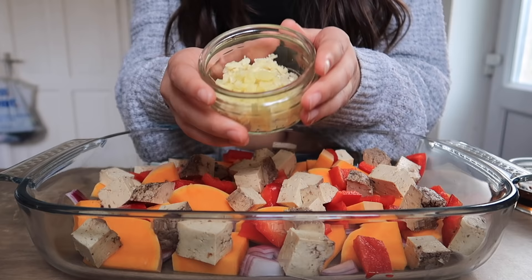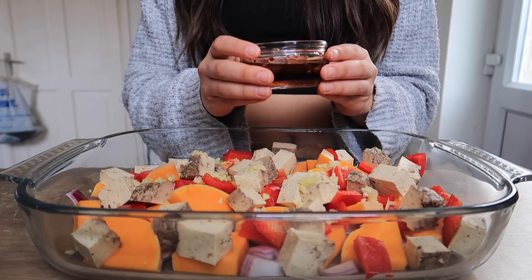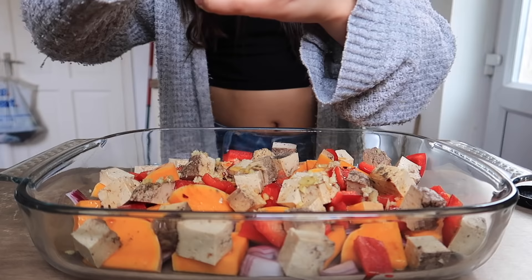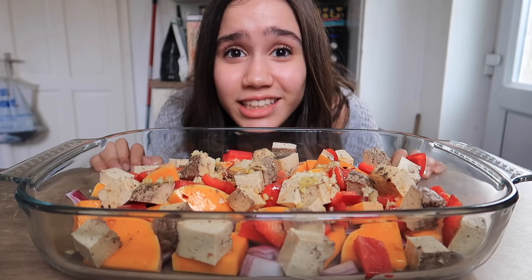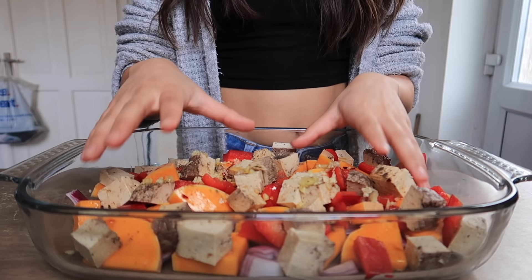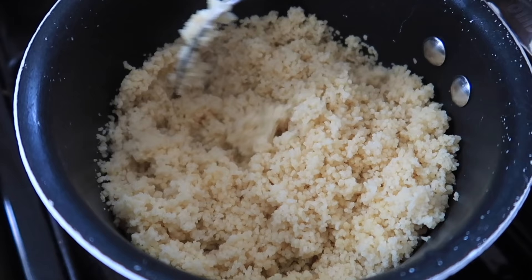First I'm going to be putting in some garlic and ginger. Next I'm going to be putting in some chillies, oil, maple syrup, and soy sauce which I made myself. Now some black pepper, and lastly some salt. Now I've got to mix it in with my hands so it's all evenly coated. I'm going to wash my hands.